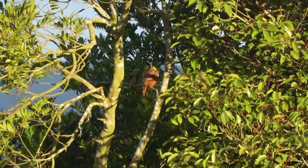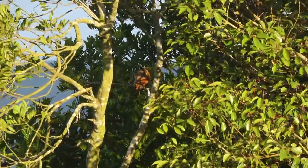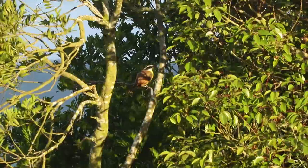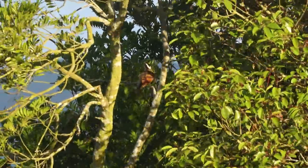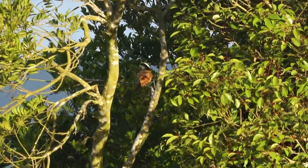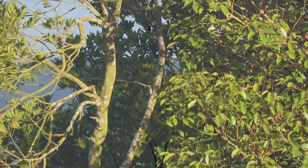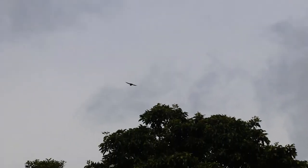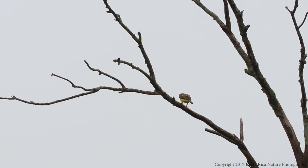The great Kiskadee is omnivorous, eating small animals, fruits, and will even dive for small fish and tadpoles, in addition to their main diet of insects. The great Kiskadee is a proficient flycatcher and we see their aerial acrobatics often. They like to perch in the tops of trees and watch for any insect flying near or in the tree, then swoop out and catch dinner. I have seen them fly 40 meters out to catch an insect.